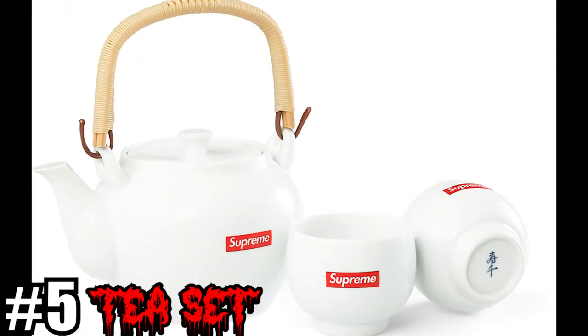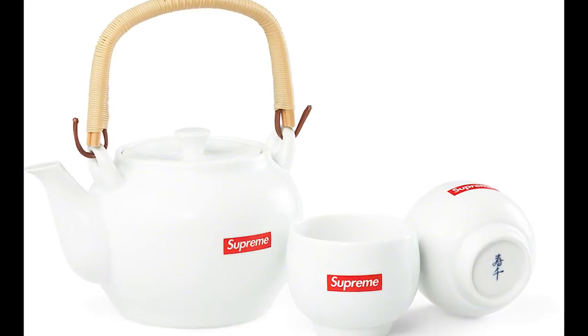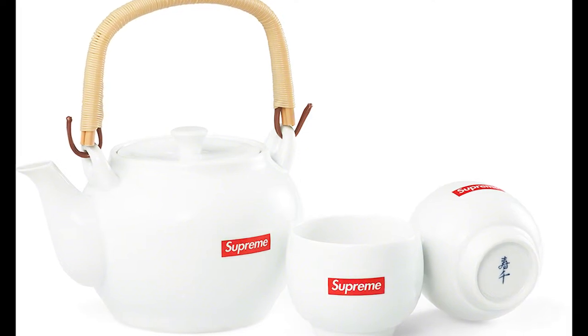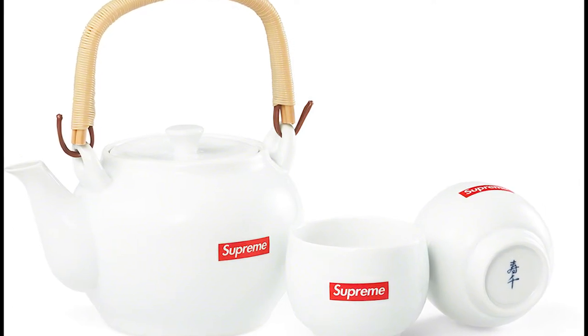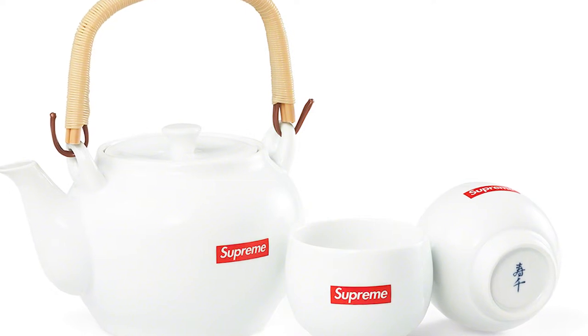Coming in at number 5, we have the T-Set. Another made-in-Japan item. This T-Set is a pretty simple and traditional Supreme accessory with a mostly white design and a small red box logo printed on the side. Very simple, but the T-Set is something that personally I could see myself using, and that's why it's number 5 on the list.